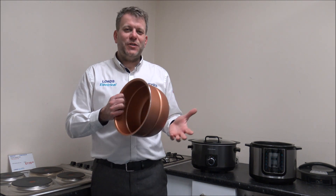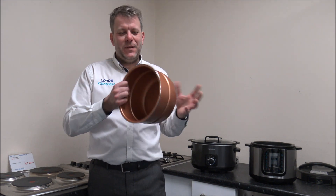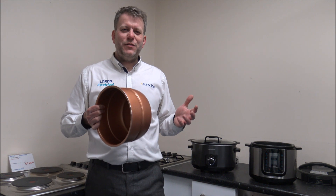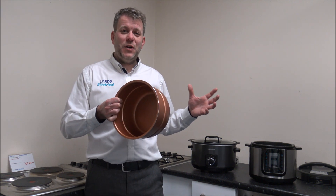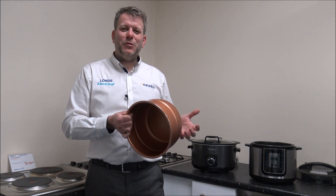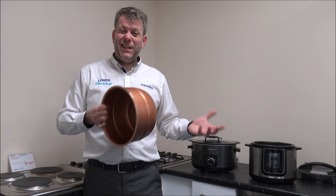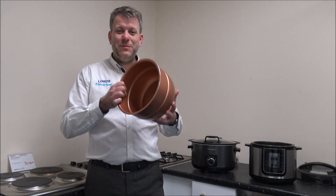Have a look for one that is dishwasher safe as well — on the whole all of these should be, though some very old models weren't. Sometimes people want the ceramic type of dish because the advantage is you can take it out of the slow cooker and put it on your dining room table to serve from there — it just looks a bit more appealing. For some people they're going to dish up in the kitchen anyway, so it's not really a factor.